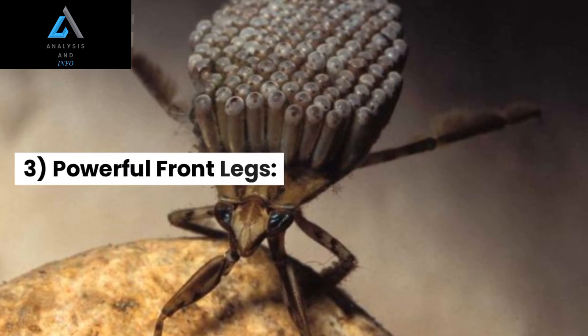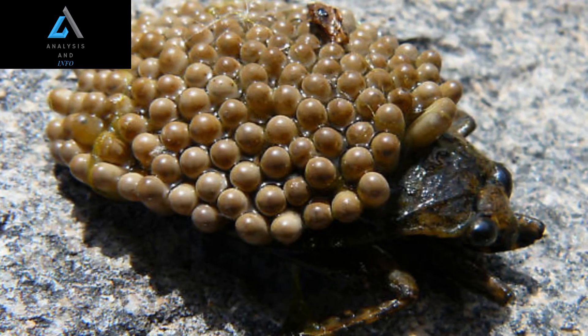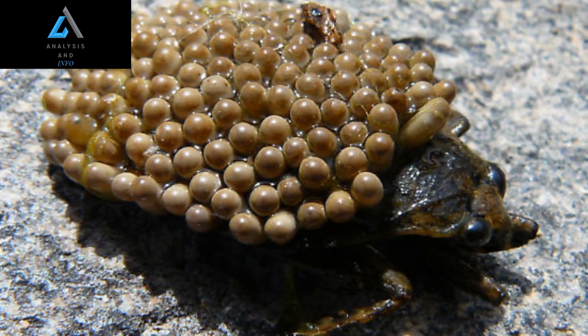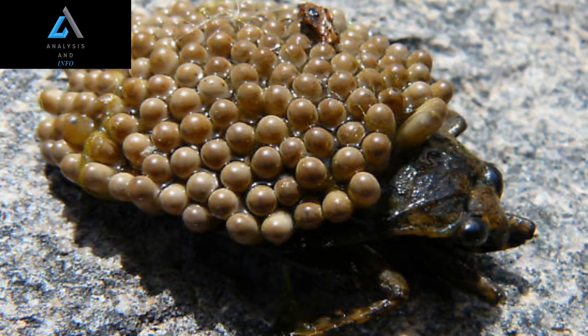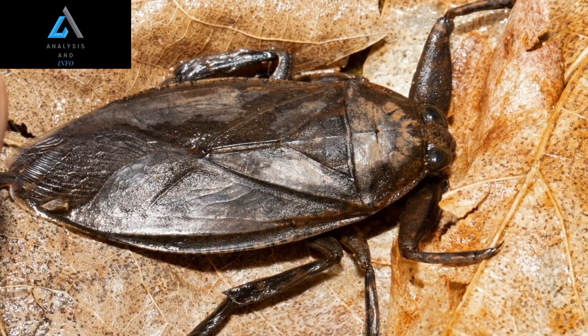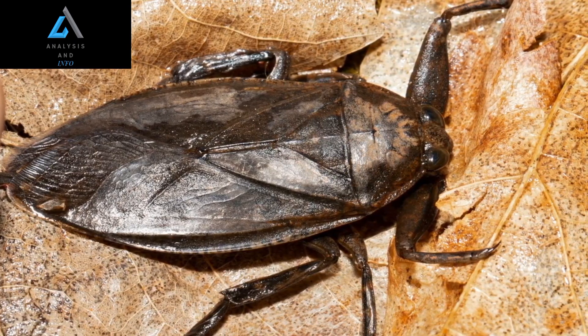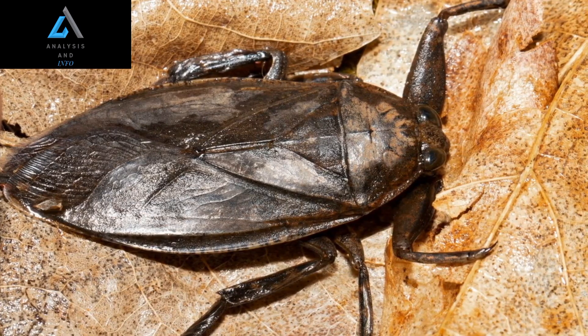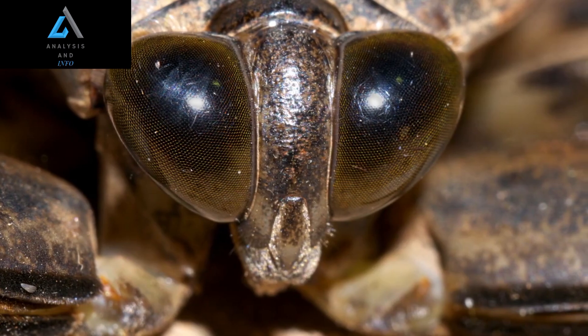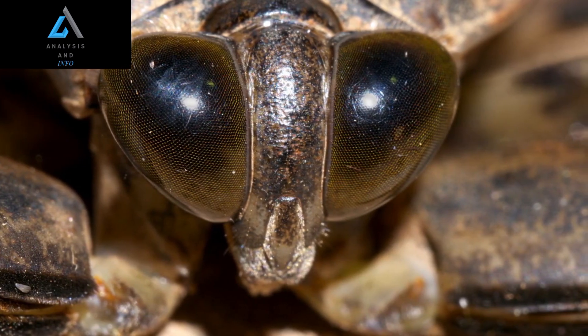3. Powerful Front Legs: One of the most notable features of giant water bugs is their front legs, which are modified into strong, curved pincers or raptorial legs. These legs are used to capture and hold prey. When hunting, the water bug remains motionless, partially buried in mud or vegetation, waiting for an unsuspecting victim to approach. It then strikes swiftly, grasping the prey with its front legs.